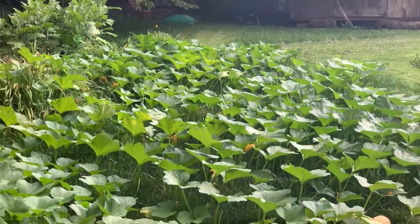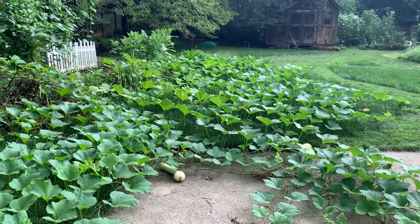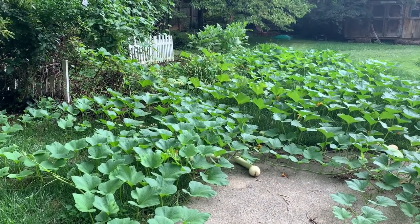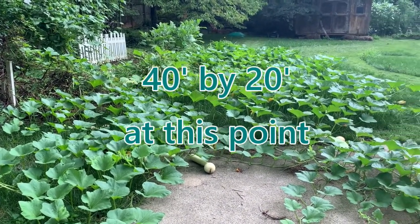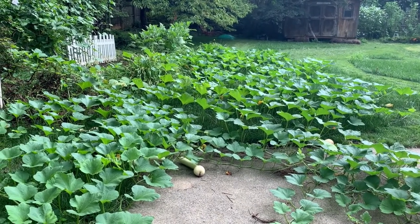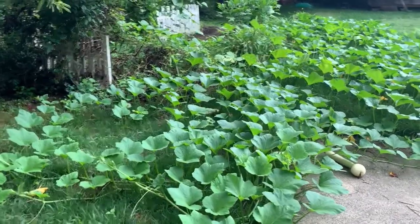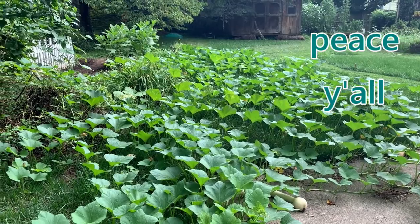Here's a view of it from the west side. Three plants — I pulled the fourth, fifth one didn't hit. This is three plants: 100 pounds easy. After that I don't know — never grown it. But obviously I'm happy with this result.